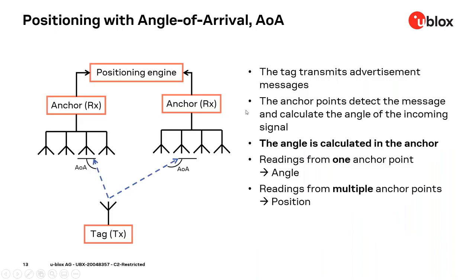Here is a typical indoor positioning system configuration using angle of arrival: one tag and two anchor nodes, each with an antenna array of four antennas. The antenna array detects the angle of arrival of the signal from the tag. With multiple anchors at known locations, all that angle data is sent to a positioning engine which calculates the position of the tag. The positioning engine then knows the tag location and is able to track it.